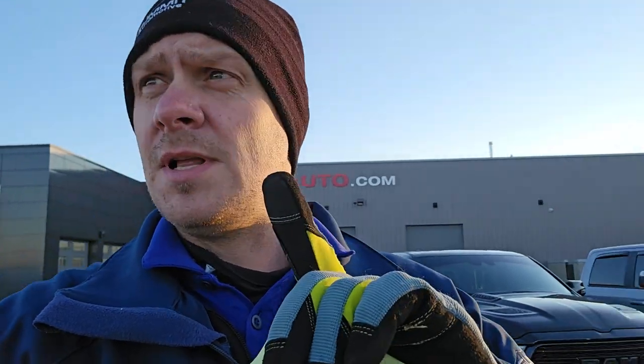Hey everybody, it's Brett with Summit Auto and it is December 11th, 2023. Going to be doing the afternoon version of the Monday morning lot walk. Just had a bunch of stuff come in this morning, had to get it all organized before we could actually do the walk. We got a bunch of Ram 2500 Laramie Night Editions in, so we're going to check those out.